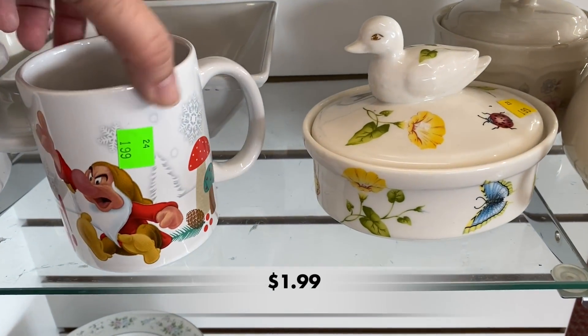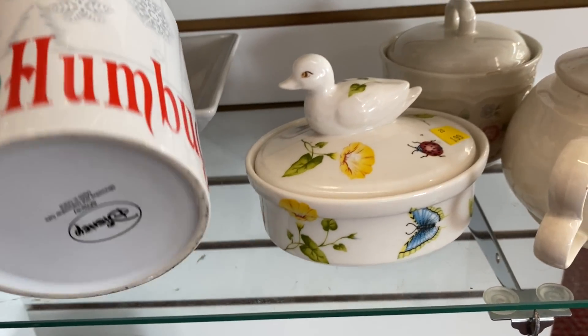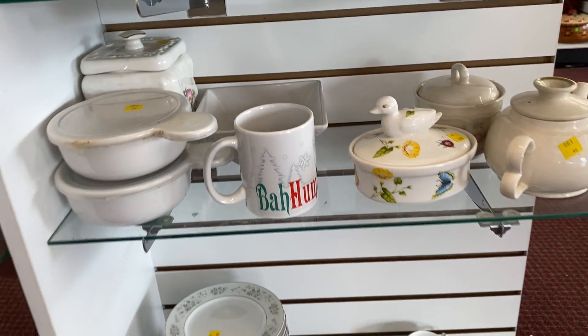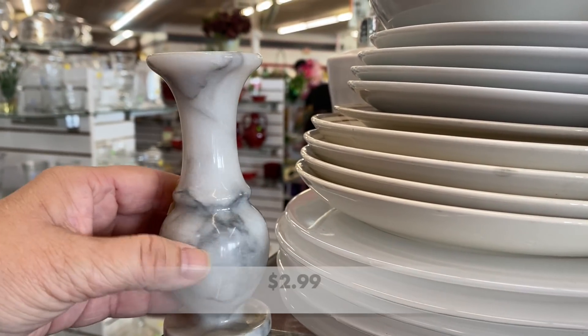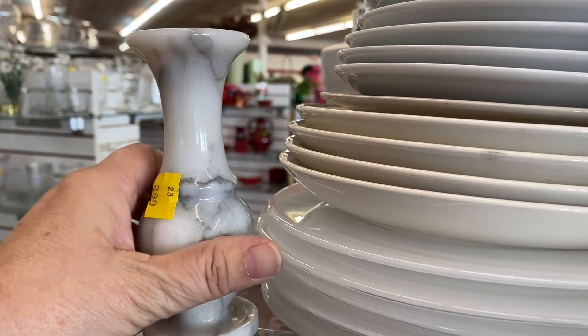There are tons of Disney mugs for sale online. This Grumpy mug might sell for about $12 on eBay. This marble bud vase was in good condition and would sell for about $10 to $15 on eBay.